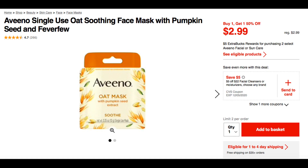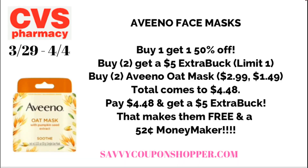This next deal on Aveeno — I want to thank mtrav20 for commenting in my unadvertised deals video about this one. This is a moneymaker, guys. Select Aveeno facial or sun care are on promotion for buy-two-get-a-$5-extra-back, and you can see here that these oat masks are included. I believe there are three online to choose from. This is another product that is not a CarePass product, so in just a second I'm going to show you a great item to include that is a CarePass item for free delivery. These are also buy-one-get-one 50% off, and the buy-two-get-$5-extra-back deal has a limit of one.